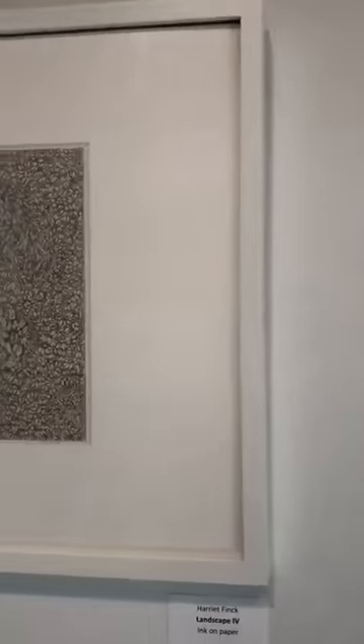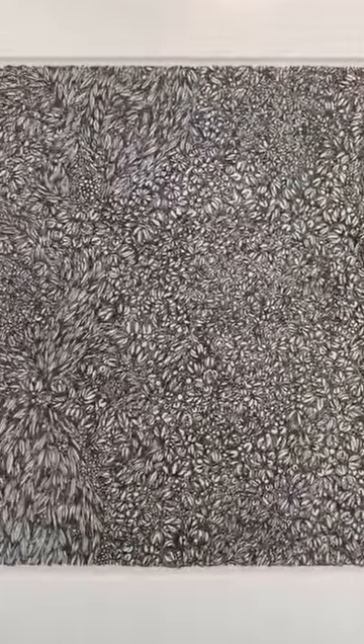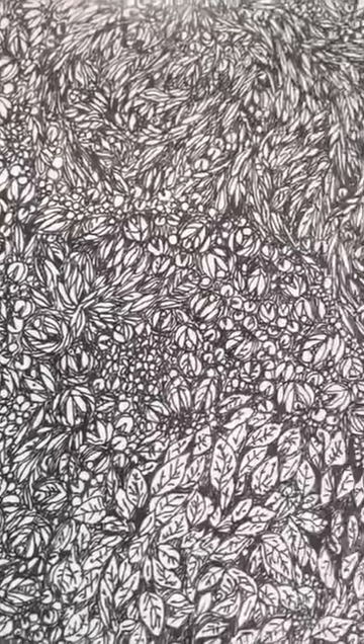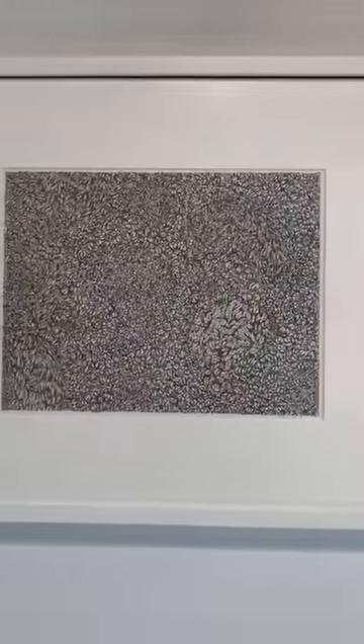This is Harriet's Landscape 4, another ink on paper with detail that is mesmerizing. Stepping back, you see a composition that disappears as soon as you move in close to the detail.